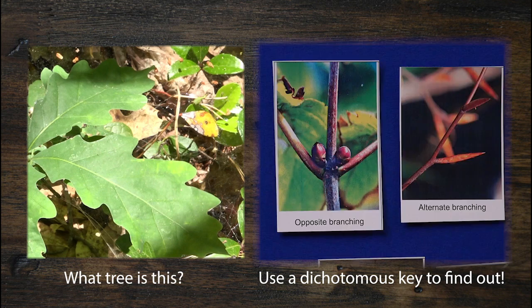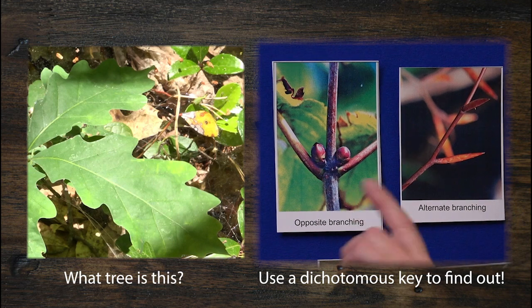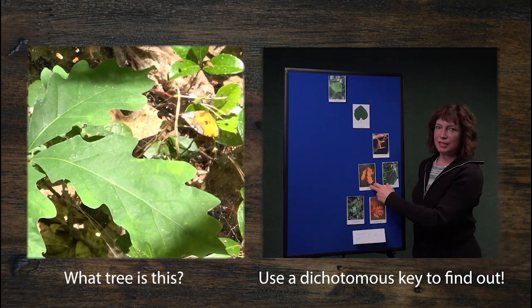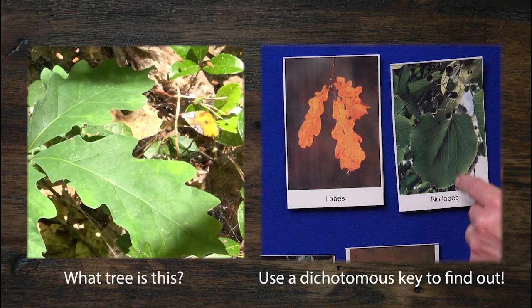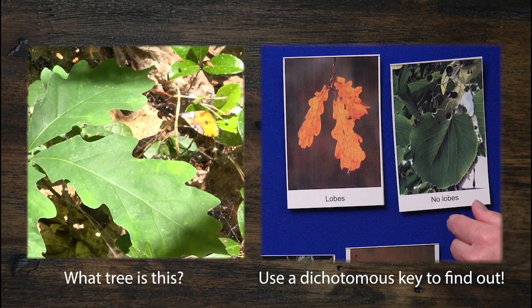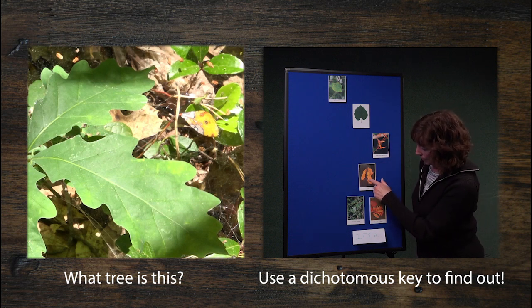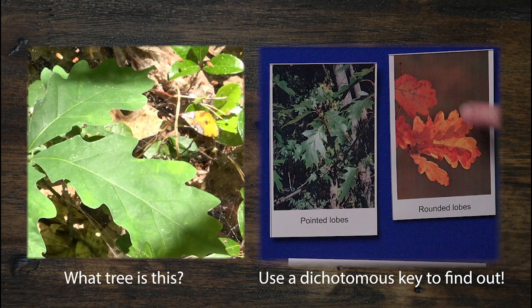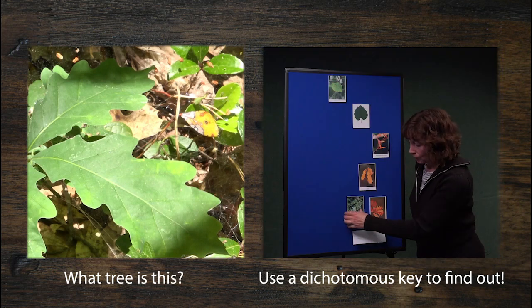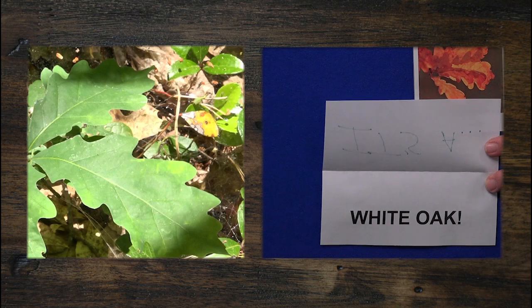The next choice is where those leaves are arranged on the branch — are they opposite or alternate? It turns out that's alternate branching, not opposite. So we don't have to worry about any trees with opposite branching. Next, looking at the leaf itself: does it have lobes like your ear, or are they basically straight? It looks like we have lobes. Now the last thing to decide: are they pointed lobes or rounded lobes? They look like rounded lobes. So we don't have to worry about pointed-lobe trees. And our final answer — it's a white oak!